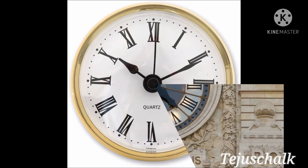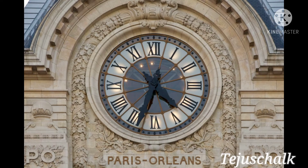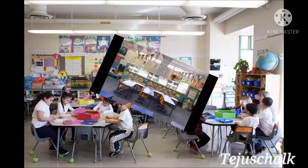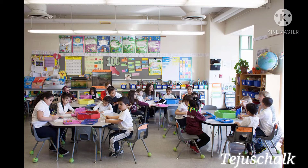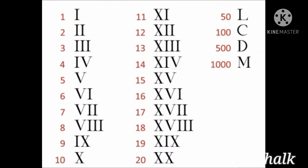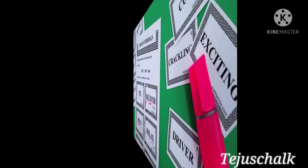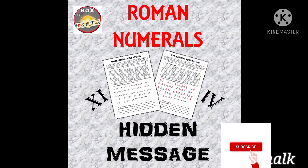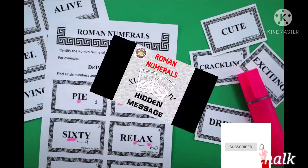Roman numerals can be seen in fancy clocks. These numerals are also used for naming classes or sections in school, such as class 1, class 2, etc. Roman numerals were also used in secret code operations.